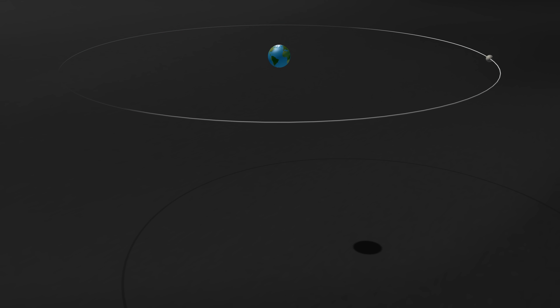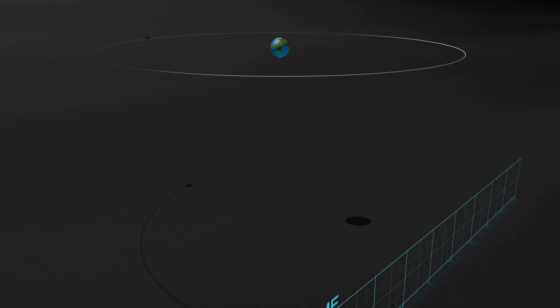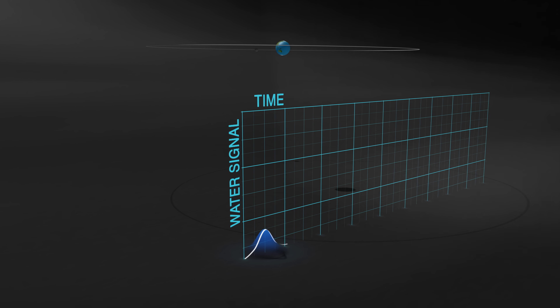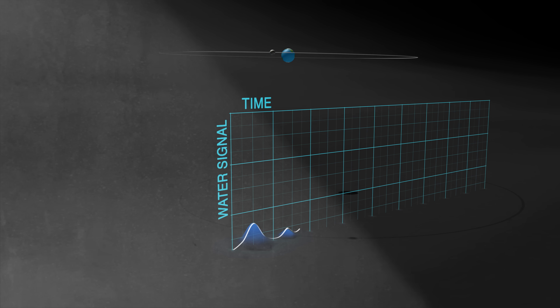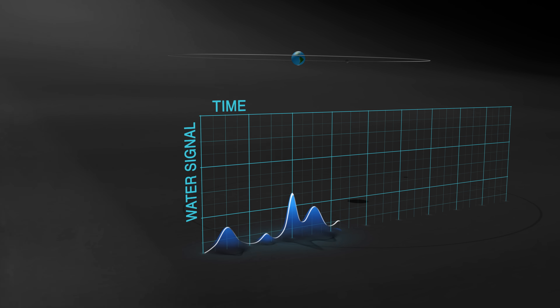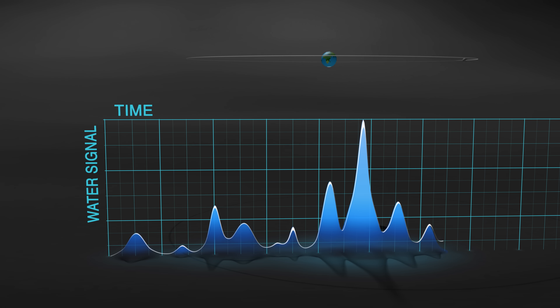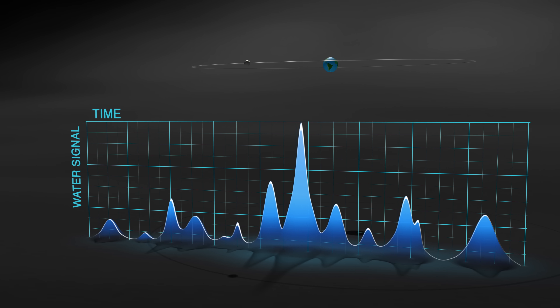By analyzing the data returned by the Neutral Mass Spectrometer, we found that the intensity and the frequencies of the fluctuations of signals from the water to be perfectly correlated with known meteor streams. For example, we were able to detect a big spike of water during the Geminid meteor shower that occurred in December of 2013.